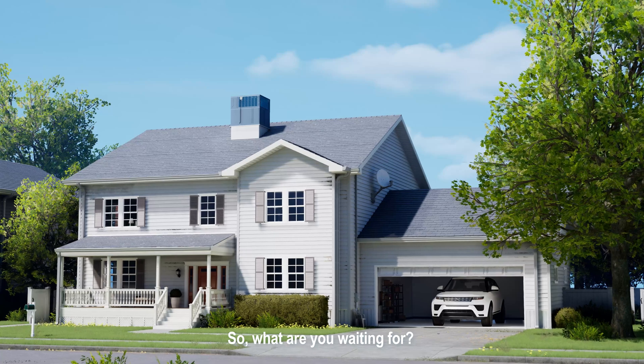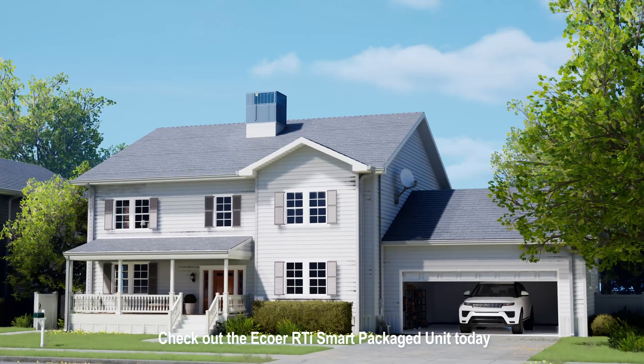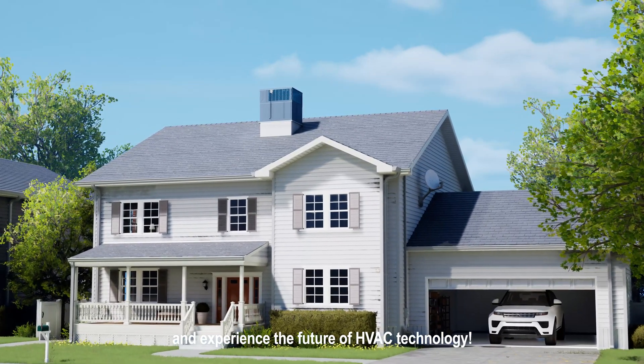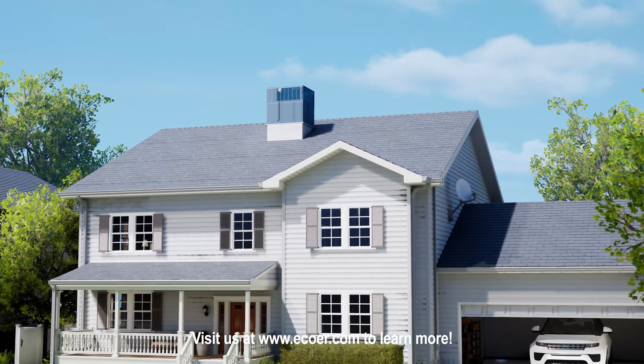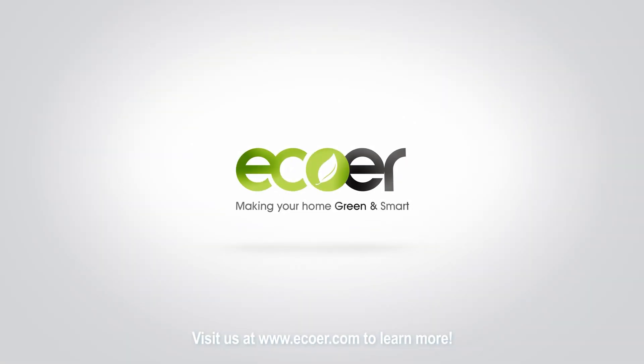So, what are you waiting for? Check out the Ecore RTI Smart Packaged Unit today and experience the future of HVAC technology. Visit us at www.ecore.com to learn more.